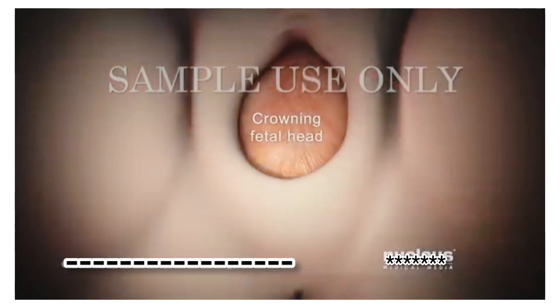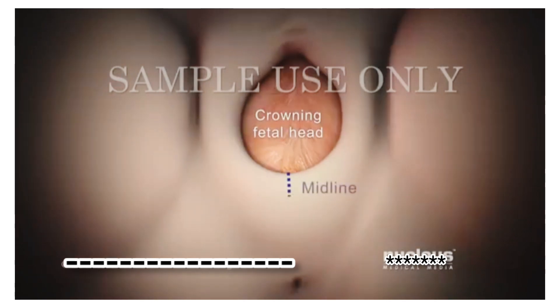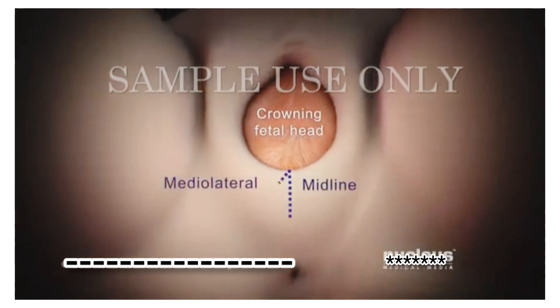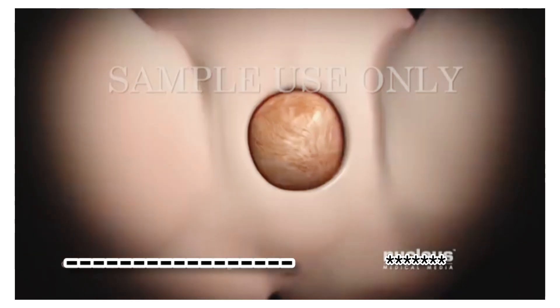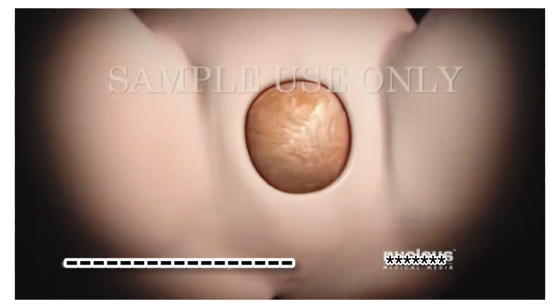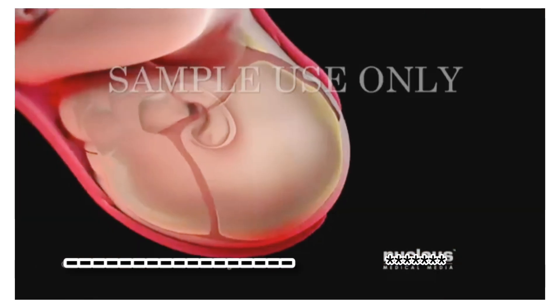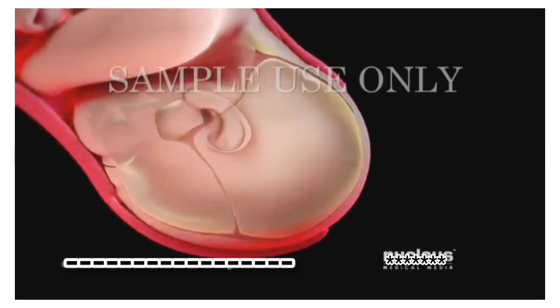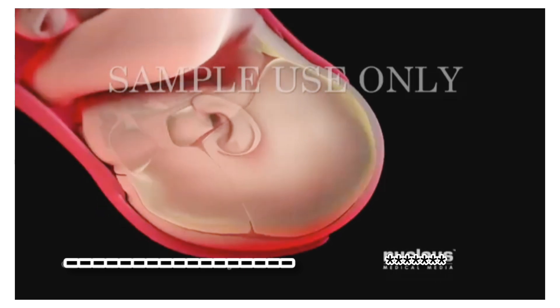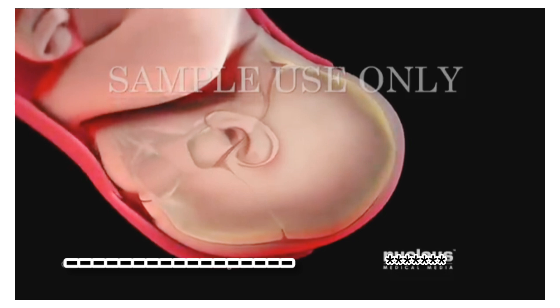In some cases, when the top of your baby's head appears, your doctor may make a small cut, called an episiotomy, to enlarge the vaginal opening. Then you will continue pushing your baby out. As your baby's head passes through the birth canal, it molds into an elongated shape, which will resolve itself within a few days as the skull bones shift back into place.